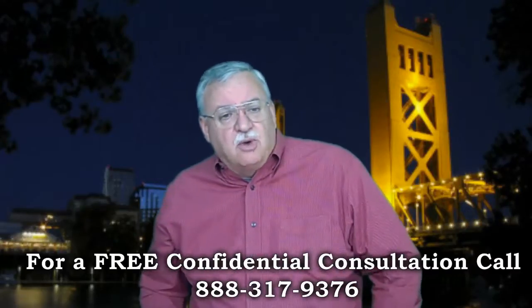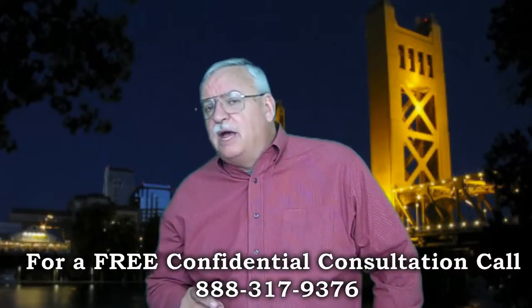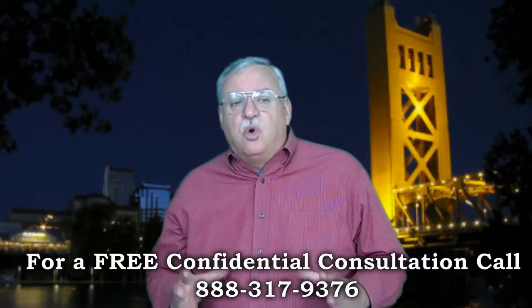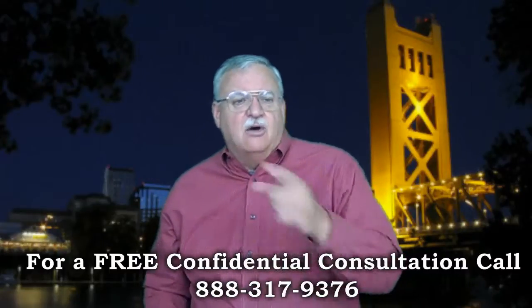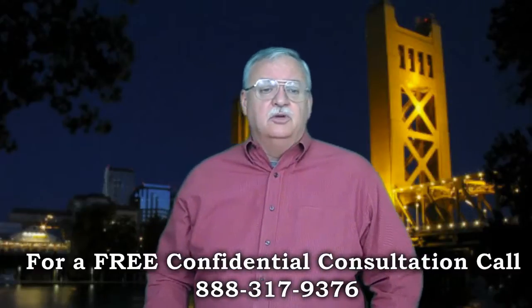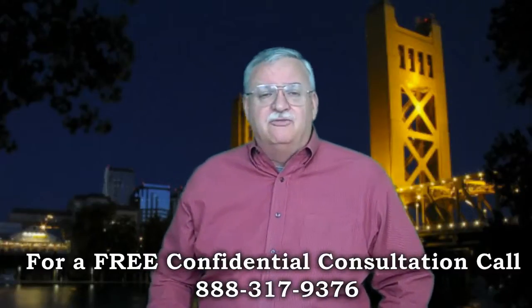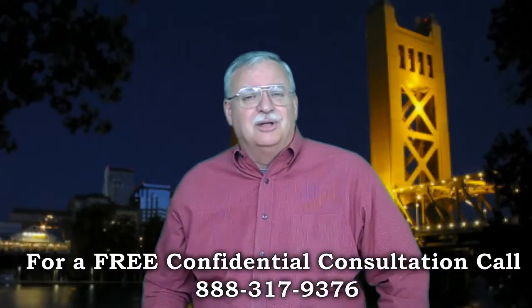So, is a short sale right for you? Give me a call, let's find out. We also offer a short sale leaseback program that, for those who qualify, can short sale your home and still stay there — call me for details. To get a better idea of when your home will be worth what you owe, log on to www.shortsaleandloanmod.info for a free estimate.